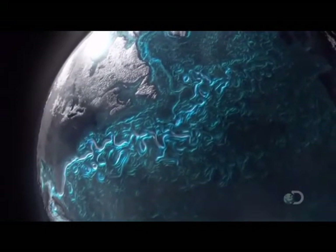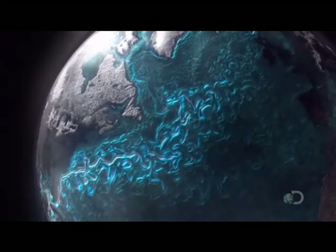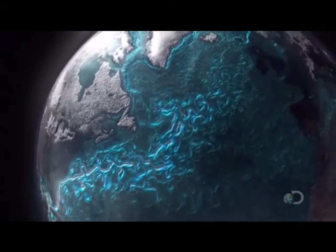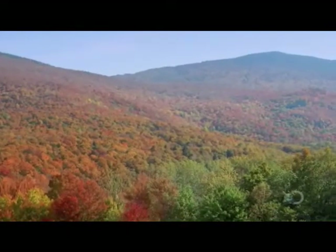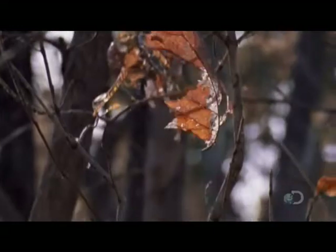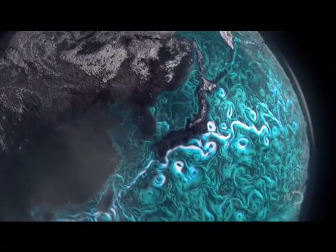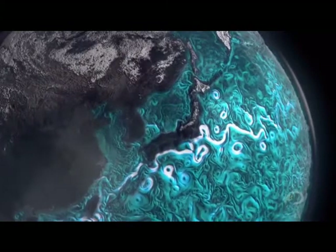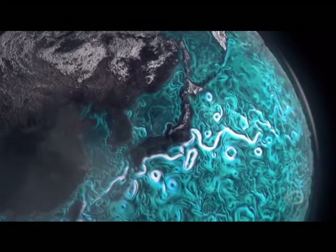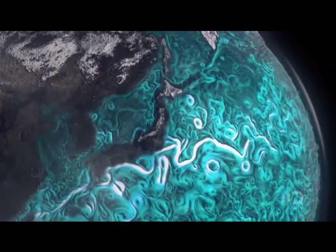As the Gulf Stream cools in the fall, it causes New England maple trees to turn red and shed their leaves. Six months later, and half the world away, another current called the Kuroshio starts to warm, and cherry trees burst into blossom all over Japan.